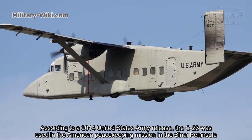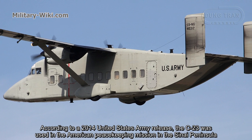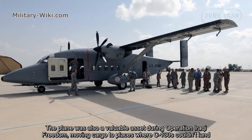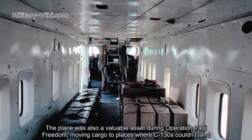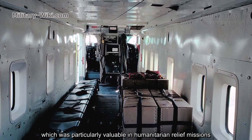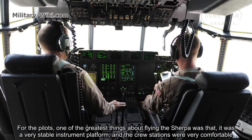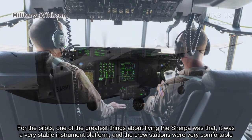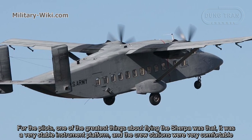According to a 2014 United States Army release, the C-23 was used in the American peacekeeping mission in the Sinai Peninsula. The plane was also a valuable asset during Operation Iraqi Freedom, moving cargo to places where C-130s couldn't land, which was particularly valuable in humanitarian relief missions. For the pilots, one of the greatest things about flying the Sherpa was that it was a very stable instrument platform and the crew stations were very comfortable.